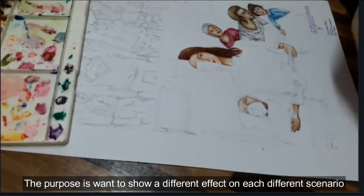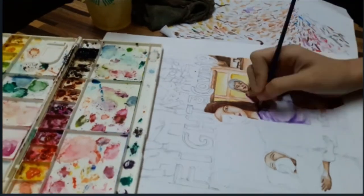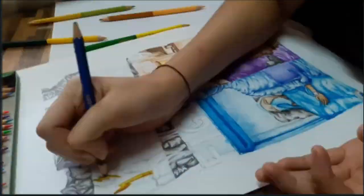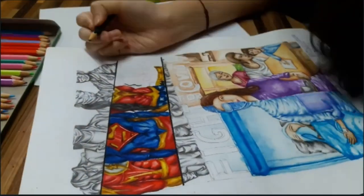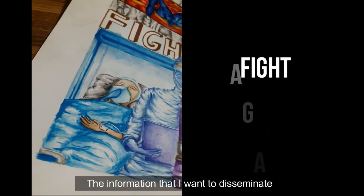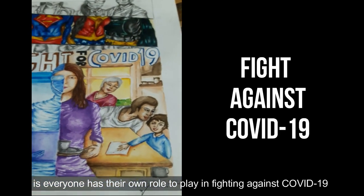The purpose is to show a different effect on each different scenario. Here is the poster. The information that I want to disseminate is that everyone has their own role to play in fighting against COVID-19.